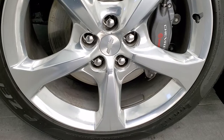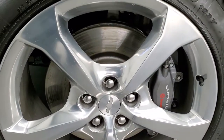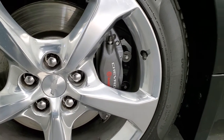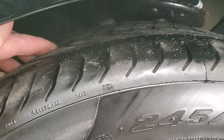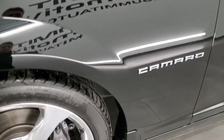It comes with the 20-inch polished aluminum rims and you can see just how nice and clean those rims are. It comes with the Brembo brakes, has Pirelli P-Zero 245/45 ZR20 tires, and these tires only have about 5,500 miles on them, so very new tires as well.